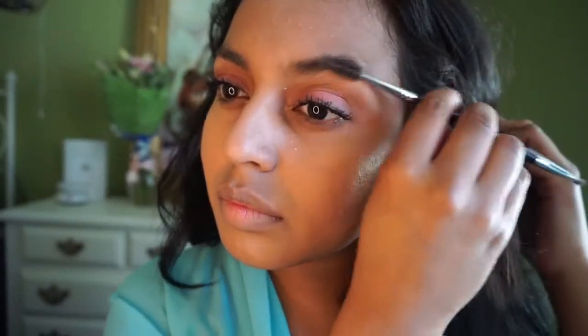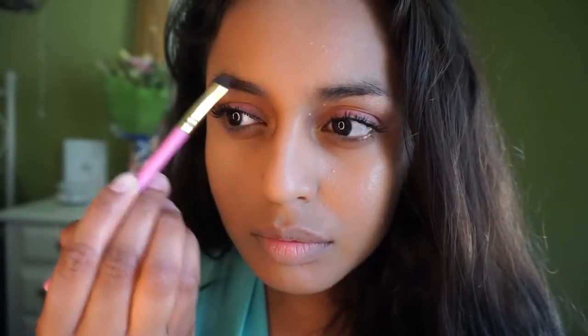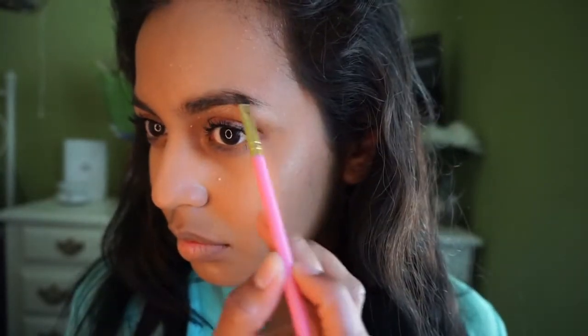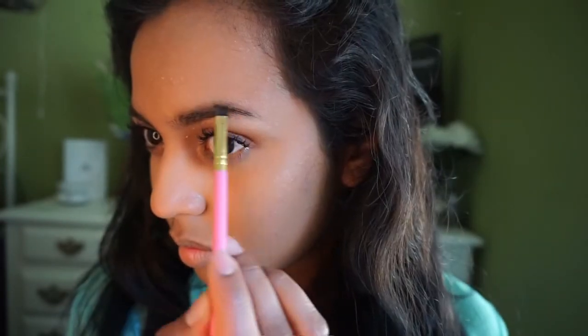Moving on to my eyebrows — I'm going to groom them. Eyebrows are seriously very important for your face; you want them looking just as on point as the rest of your face. I'm just taking the time to fill them in with an eyeshadow.